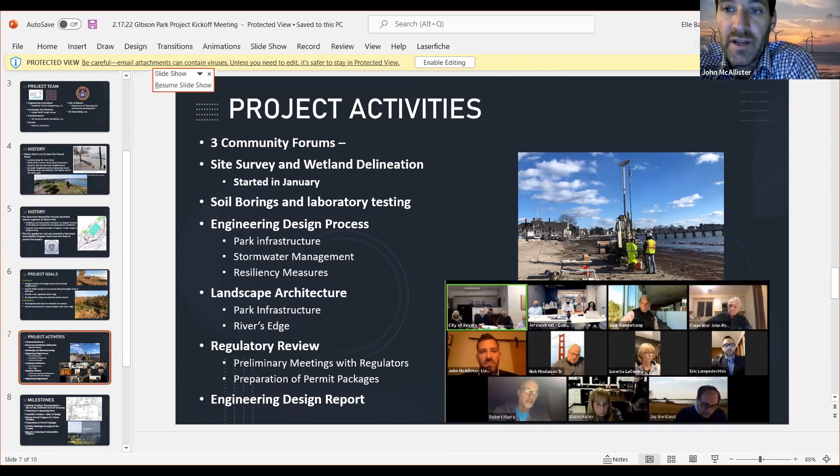After we get some buy-in on the program, the team will develop more of the park infrastructure landscape-wise and how we're going to connect people to the waterfront and take advantage of the natural resources available in the park. By June 30th we won't be able to actually file for permits, but we'll have everything ready — alternatives analysis, why we're going with the proposed plan, engineering characteristics, storm event capacity, maintenance issues, and all considerations.